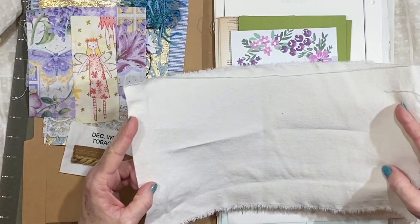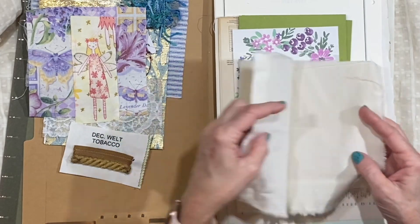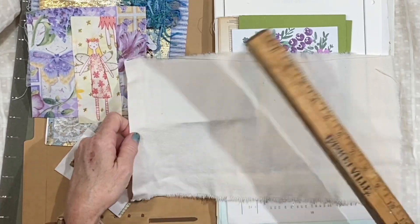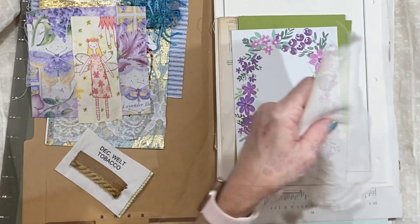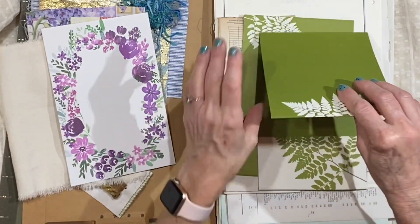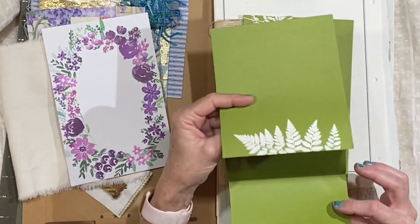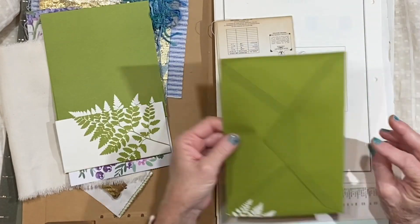Each pack has a piece of sort of a white cotton or canvas fabric — it looks like it's about 13 by 8 inches, something like that. And then there's a really pretty blank card, probably for invitations or something. And then here is another card — it's kind of a trifold and has a pretty envelope with it.